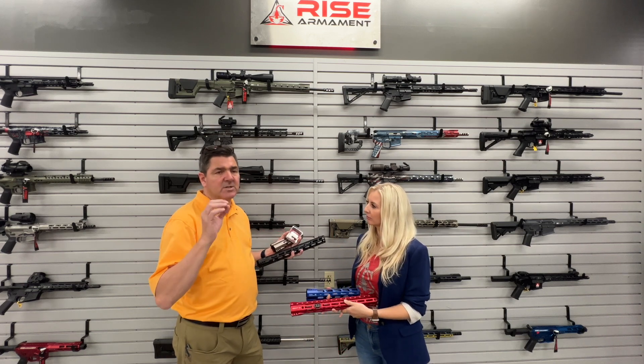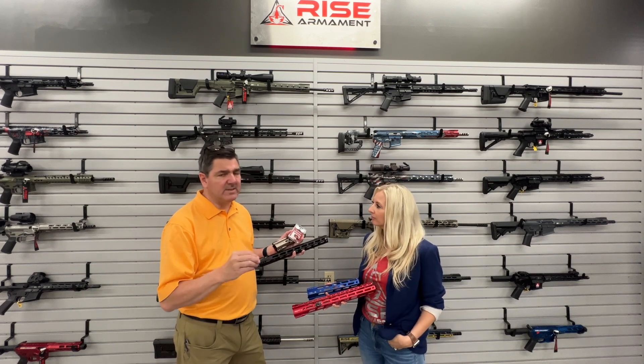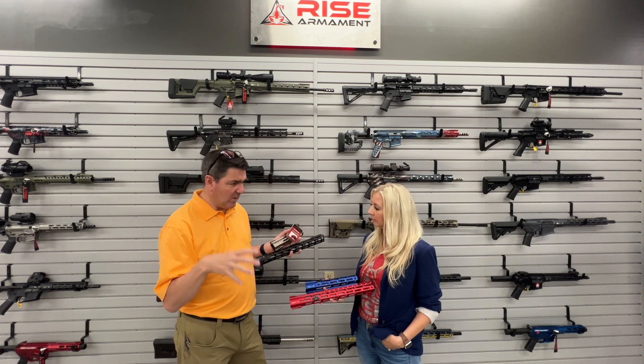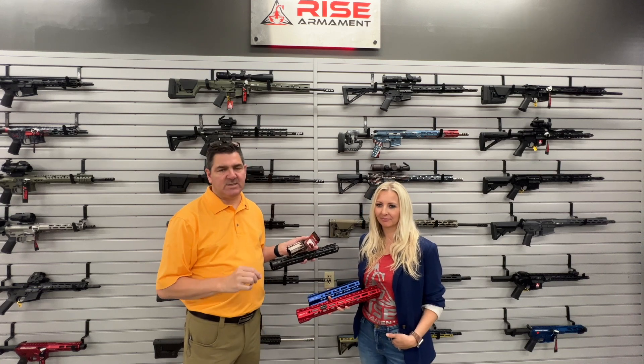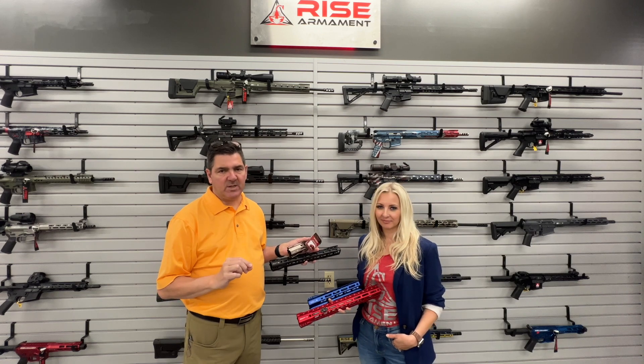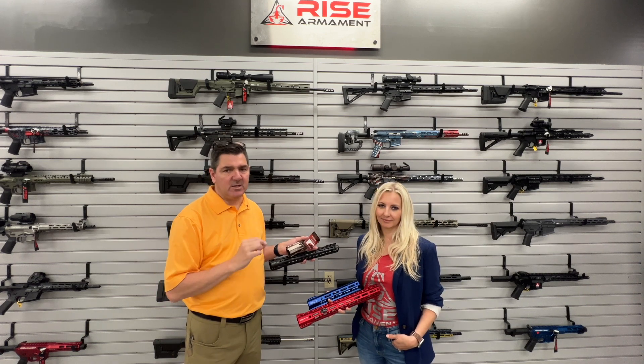You can mix and match different colors, make it your own, and all of these products are made in the USA — the vast majority of them made right here in Broken Arrow, Oklahoma. So if you're looking to customize your gun, take a look at the great products from Rise Armament. Check them out at risearmament.com, and you'll be able to find and customize the products to fit your rifle, fit your shooting needs, your hunting needs across the board.